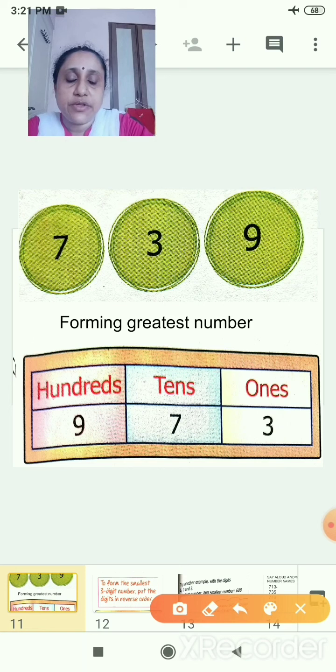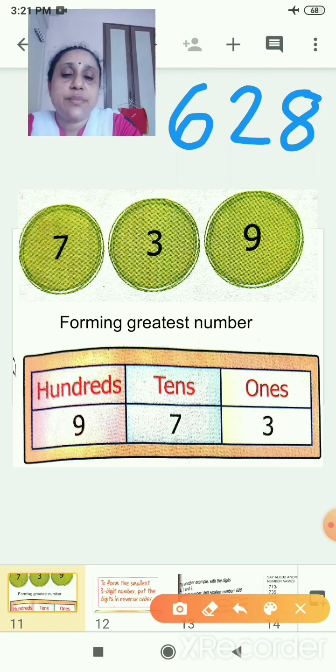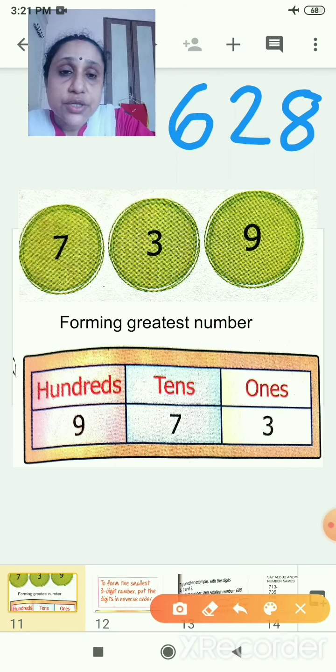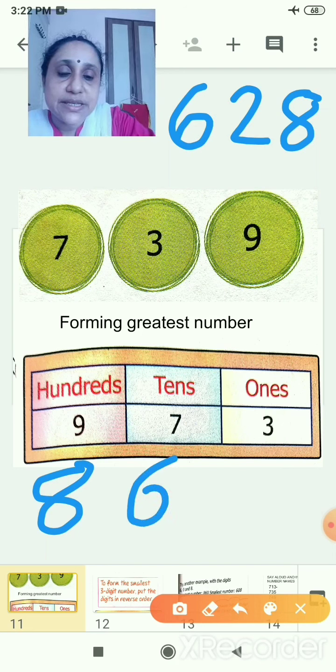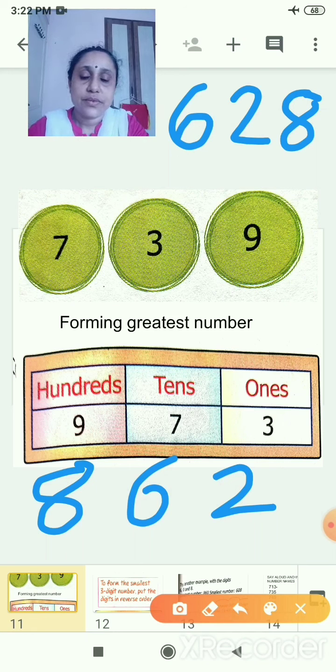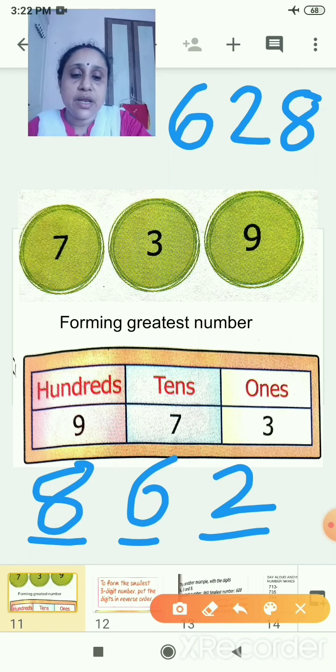One more example: if the number was 628, what is the biggest digit? You have to form the greatest number. The greatest digit is 8, then 6, then 2. So the greatest number is 862. The big number will be in hundreds place, the next in tens place, and the smallest in ones place.